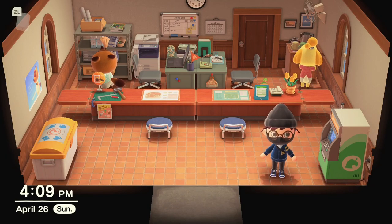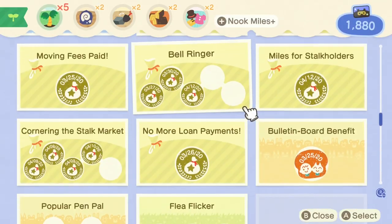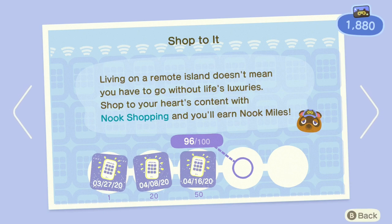First of all, to check how close you are to getting the Nook shopping app, you want to open up your Nook phone and go to Nook Miles Plus. Then down the middle, there should be an achievement called Shop To It. You want to click on that. For me, it says 96 out of 100. To unlock the Nook shopping app, you actually need 100 out of 100, so I'm four away currently.